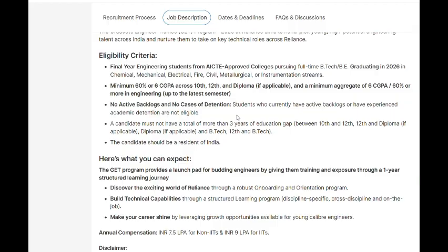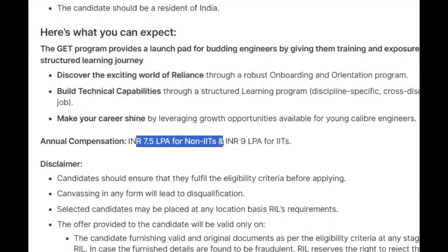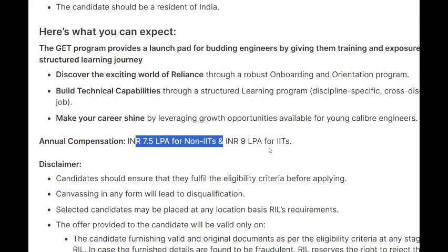To summarize eligibility: BTech or BE batch of 2026 from chemical, mechanical, electrical, fire, civil, metallurgical, or instrumentation streams. If you have any queries, comment down below. Thanks for watching!